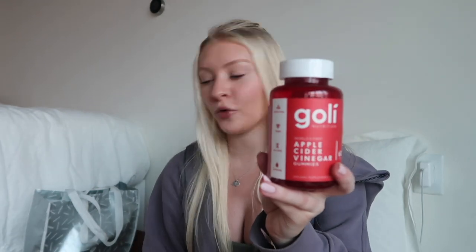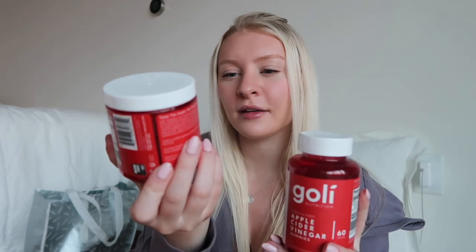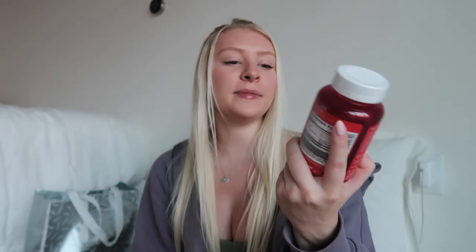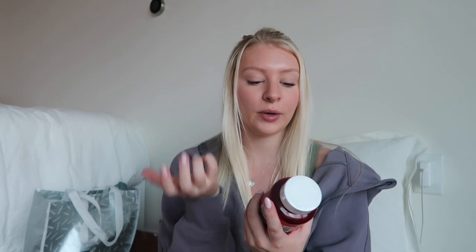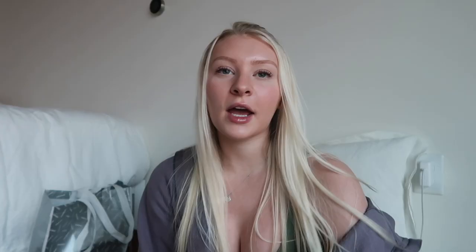For wellness, I got some Goldie gummies — the apple cider vinegar gummies. This is a smaller on-the-go pack. I've been using these for almost a year and I feel like they help with bloating. It's like taking apple cider vinegar shots but in gummy form, and they taste really good. I just take them when I remember, like a vitamin.